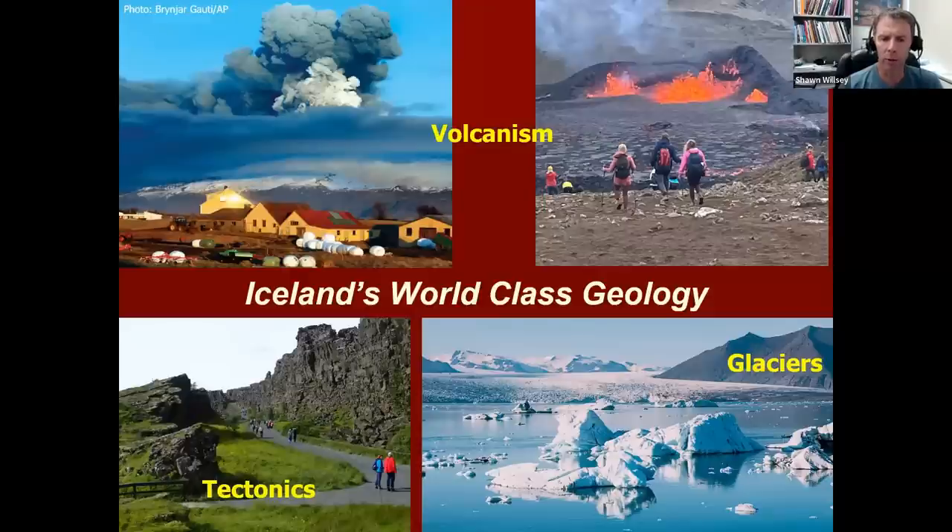First of all, I have a small group that I'm leading to Iceland in a few weeks, and so I wanted to give them something to review and some material and content that would help enrich their trip to Iceland, the things we're going to look at and the stops we're going to make while we're there.